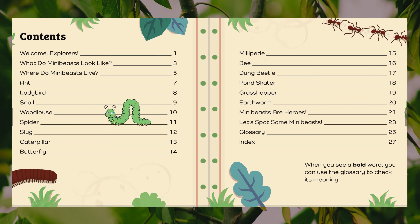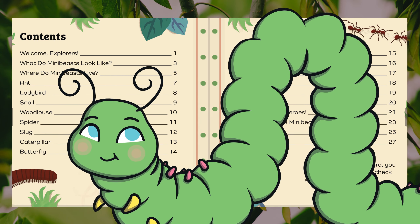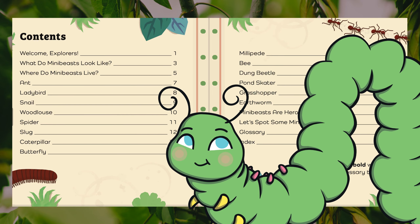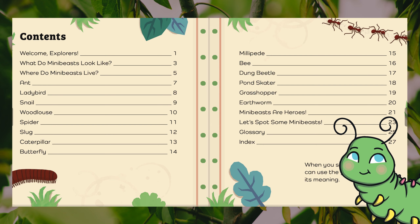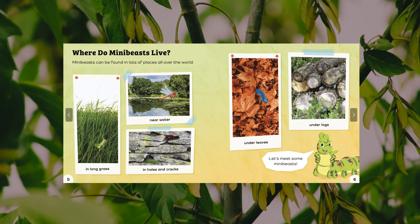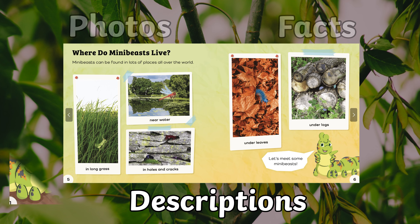A contents page is usually a list found before the start of the book that tells the reader what page to find certain information. Lots of non-fiction books have fact files like this. They will tell you information about the things in the book. For example, we are learning about mini-beasts, so we have real pictures and also a description and some real facts about that mini-beast. Let's read along.